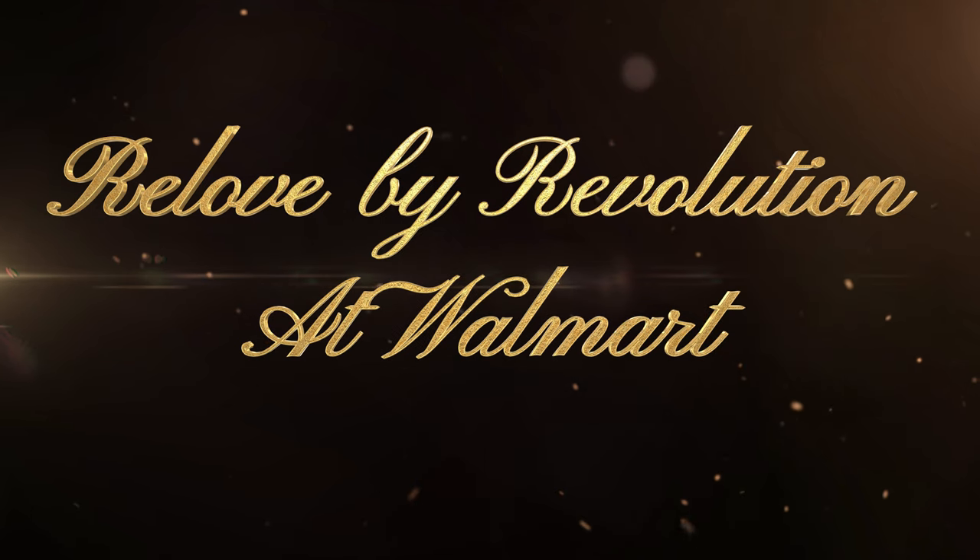Hi, it's Adrienne. How are you doing today? I've already done one video on the Relove that is coming into Walmart. Relove is actually by Revolution, and everything is about $5 or under as far as that makeup brand. But this is going to be my second video.